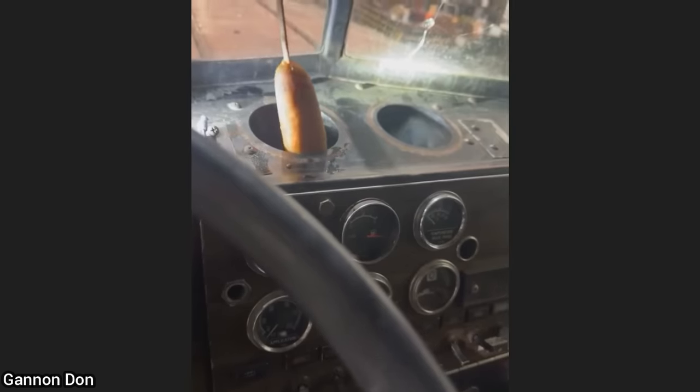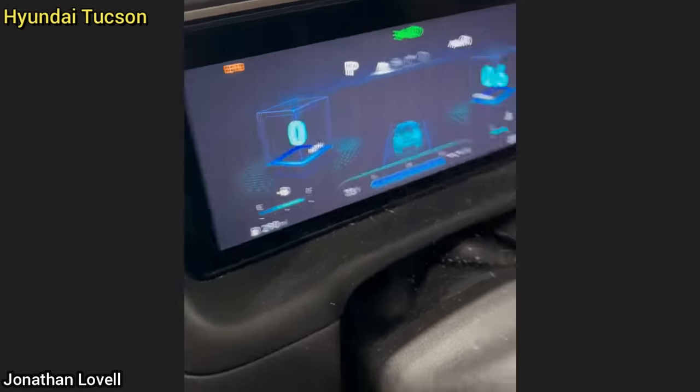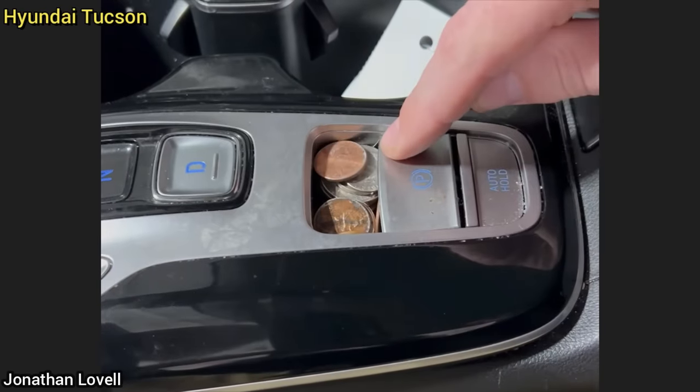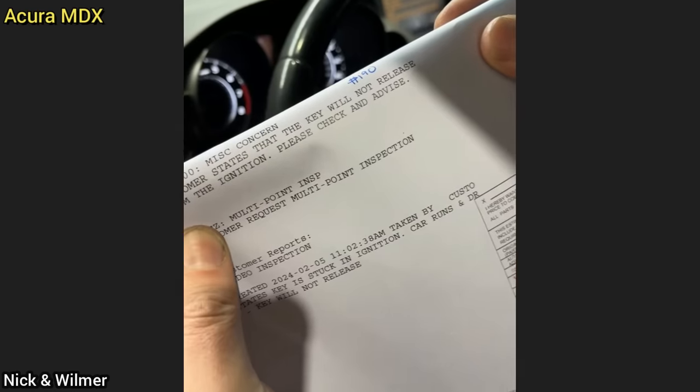This truck was brought in for a list of issues, one of which was a weird smell when the windshield defroster is on. Customer states the electronic parking brake light is on and the parking brake does not work — the technician found the customer had stored loose change underneath the switch, which held up the parking brake switch and put the system into default.